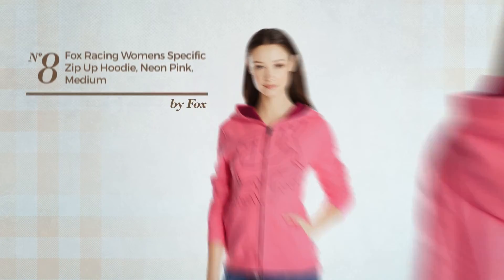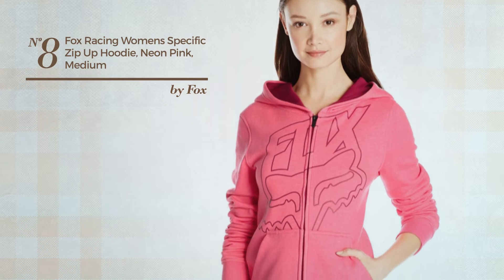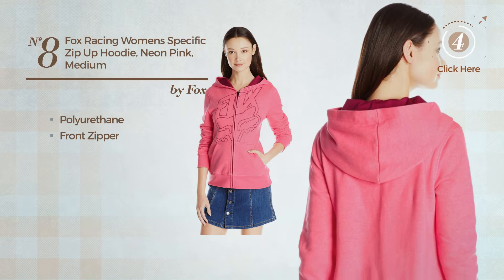Number 8. Featuring a neon looking design, made of polyurethane. This hoodie includes a front zipper. Available in 2 other colors.